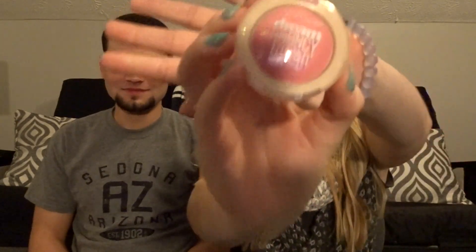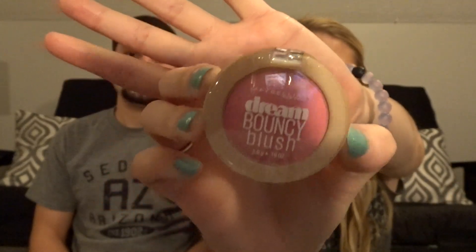So I went back to Ulta on Day 2. Walking through the clearance section, I found this Dream Bouncy Blush from Maybelline — it's like a cushion blush. It's in the shade Fresh Pink. This was originally $7.99 and I got it on clearance for $1.97, which is crazy.